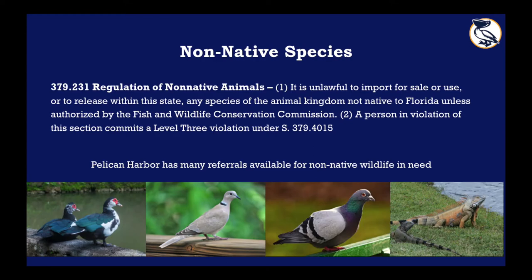We do not treat non-native species. Unfortunately we are prohibited by law to treat or release any species that is not native to Florida. We provide different referrals and external organizations to people if they ever bring in these animals, but we are not licensed to treat non-natives. This is why our mission is only for native species.